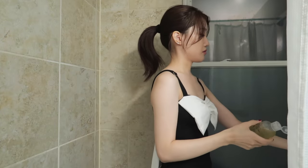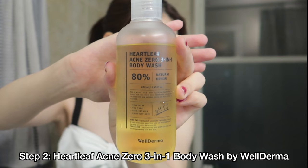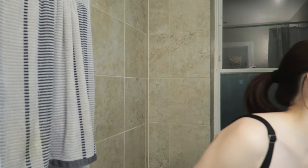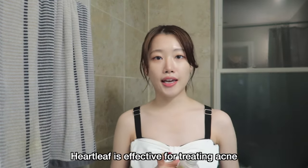After dampening my body with warm water, I'm going to use this Well Derma Heartleaf Acne Zero 3-in-1 body wash. I bought like three or four body washes to test for a little over a month, and this one is my favorite. If you're subscribed to my channel, you probably know I always talk about the Nua Heartleaf Toner. Both contain heartleaf, and I think it's very effective for treating body acne and clearing bumps on your skin.